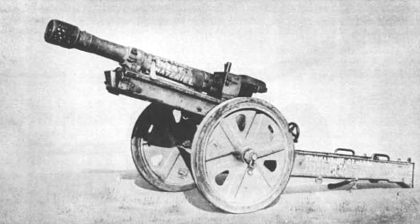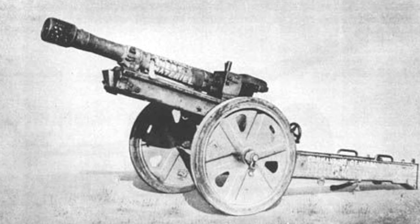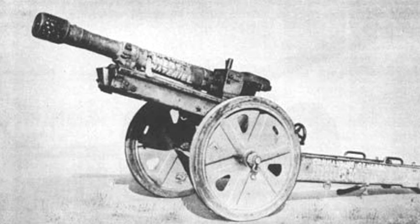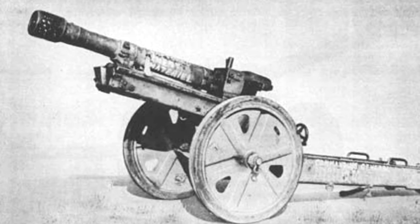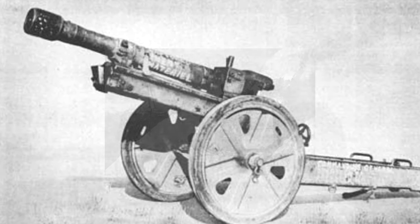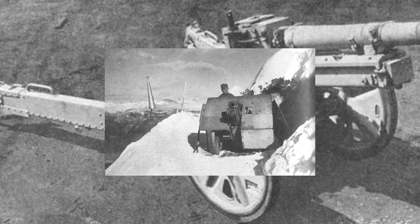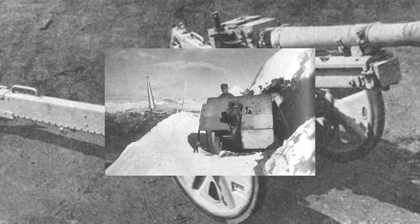The 7.5 cm Gebirgs-Geschütz 36 was designed by Rheinmetall to meet an Army requirement for a 7.5 cm howitzer to serve in the mountain divisions and replace the World War I-era mountain guns still in service, such as the Austro-Hungarian 7.5 cm Gebirgs-Kanone 15.